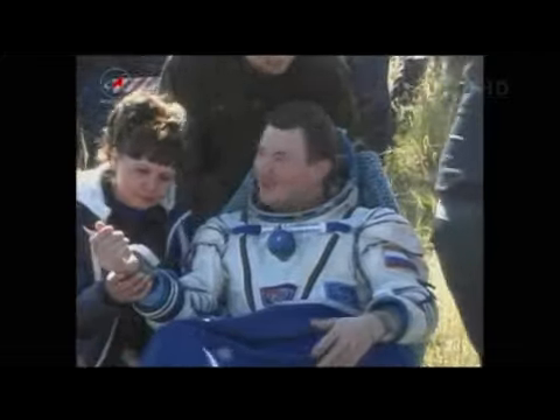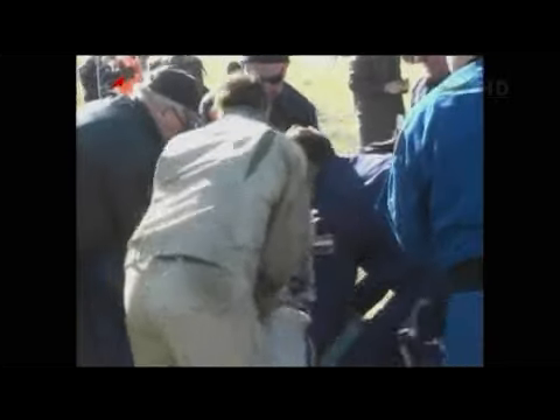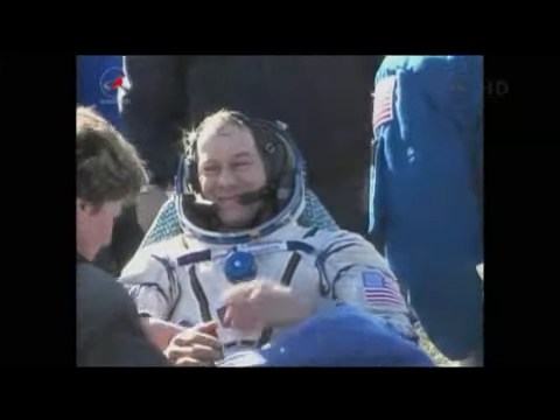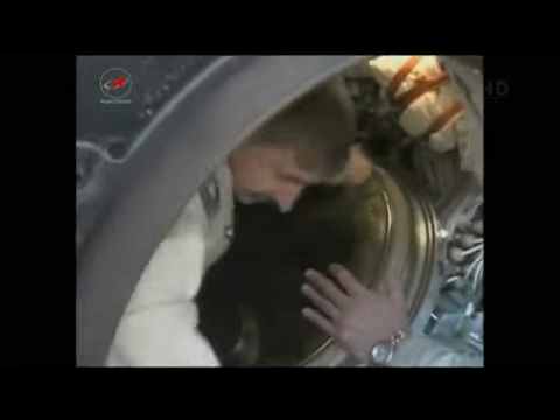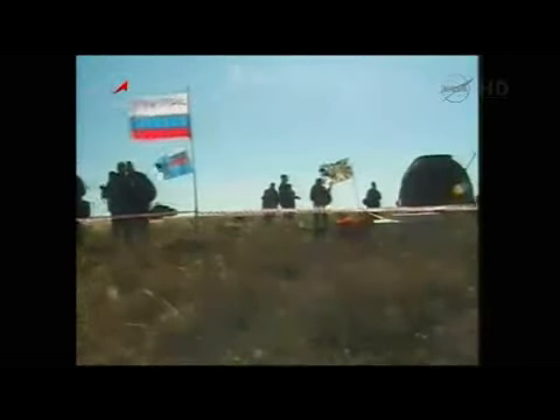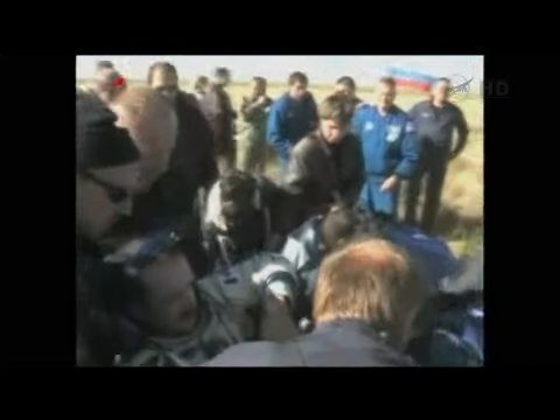Canadian astronaut Chris Hadfield is also out of the craft. You'll hear them comment on the weather quite a bit, as the weather in Kazakhstan can be quite unpleasant during certain times of the year.